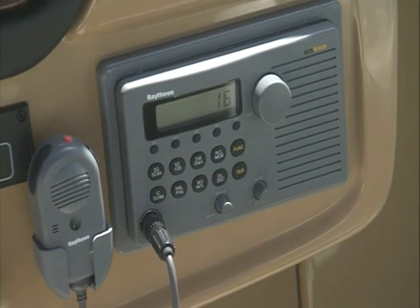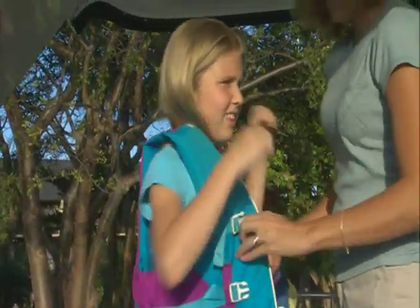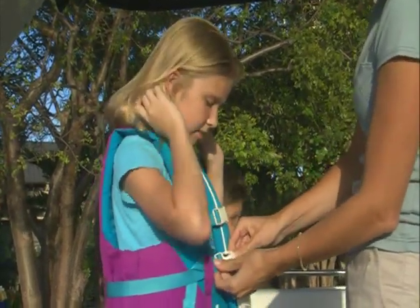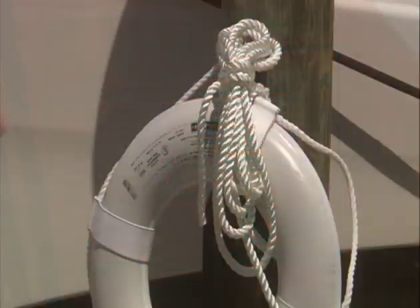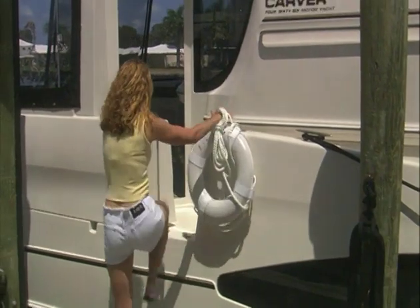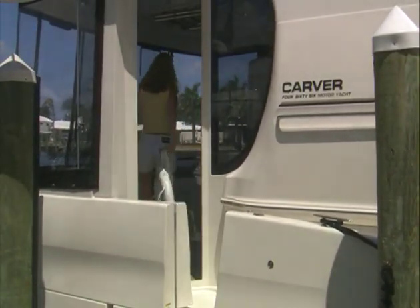It's also good practice to have your passengers outfitted with a personal flotation device, especially children or elderly that might have a problem with the water. U.S. Coast Guard regulations state that a U.S. Coast Guard approved PFD is required for each passenger on board and that one throwable PFD is easily accessible. It's also a smart idea to connect a safety line to the throwable PFD.